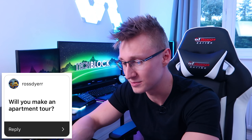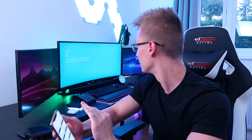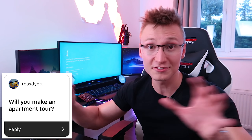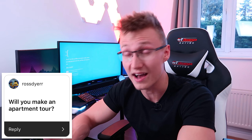Ross Dyer asks: 'Will you make an apartment tour?' Hell yeah. The moment I get that place you'll get an apartment tour, and then probably a few months down the line, once I buy more furniture and decorations, you'll get another one. By the way, we're gonna be decking it out with Philips Hue — smart switches, RGB bulbs everywhere. My PC blue screened whilst recording this Q&A, but anyway, making the whole apartment into a smart home is going to be very expensive, but yeah, I will make an apartment tour for sure.